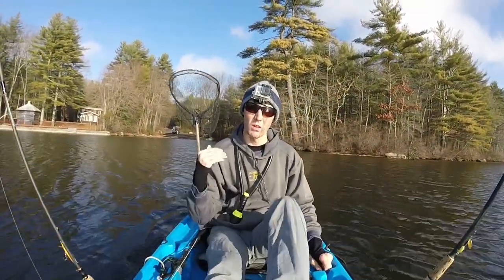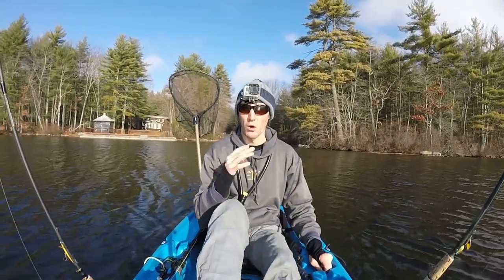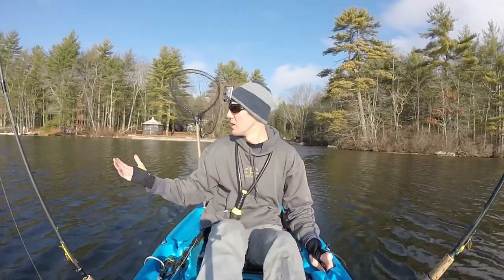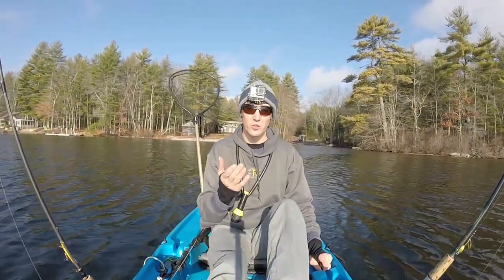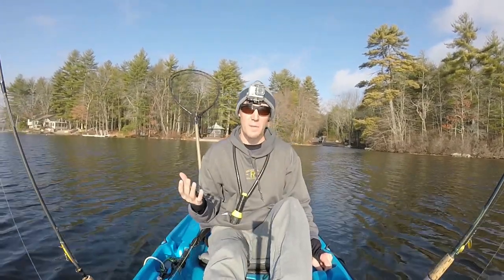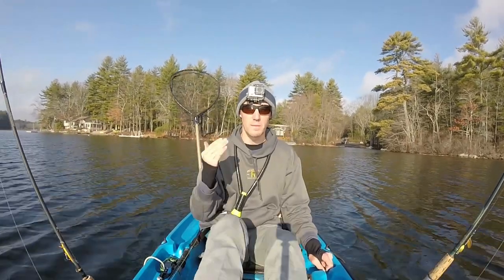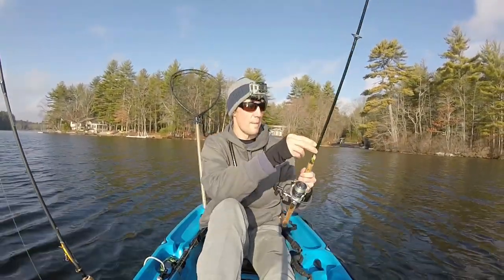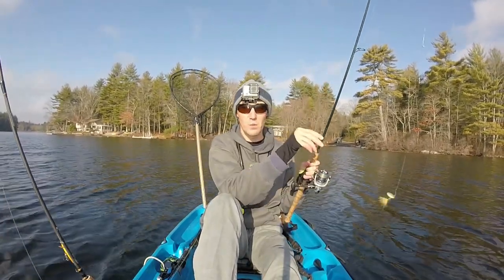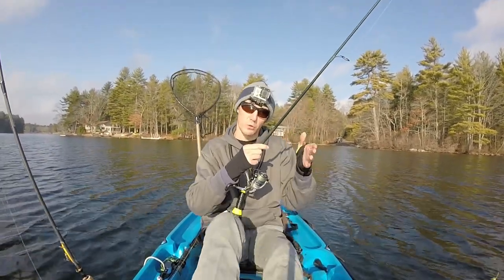Hey, what's up guys! Today I'm here on a small local lake on the Rhode Island-Connecticut border called Beach Pond, and I'm just going to be doing some trout fishing. Got great conditions out here — beautiful, flat, calm weather. They stocked the trout here on Beach Pond back in the fall, and it's mid-December right now. It's a beautiful 50-60 degree day. There's definitely going to be some trout feeding, so let's go catch some fish. I'm going to be trolling today, fishing about 5 to 10 feet of water, trolling along the weed edge, hoping there will be some trout cruising along there.